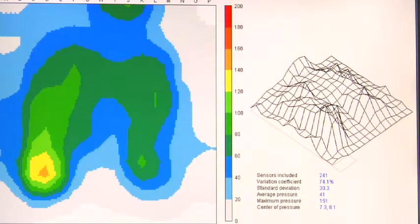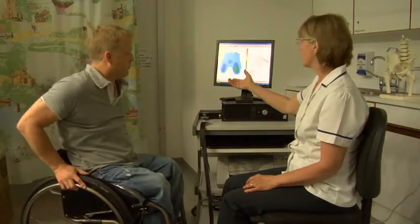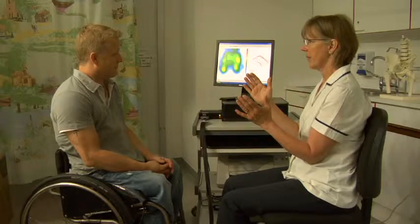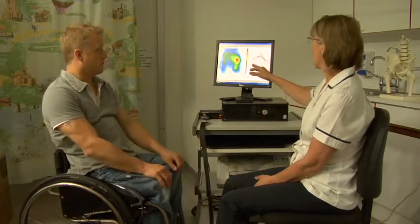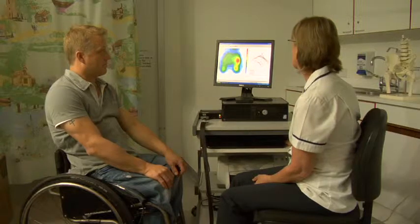Pressure mapping is a very useful adjunct to a good clinical assessment and very helpful in identifying appropriate cushions. It is also a very useful feedback tool for those being assessed. However, pressure mapping should be used with caution and should not be used on its own to prescribe a seating intervention. Often people who are quite disabled feel that they can't influence their pressure relief, but showing them that just a shift of the head or a slight lean to one side can be sufficient to relieve pressure over vulnerable bony points.